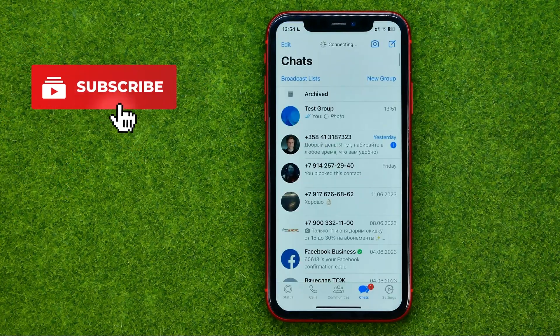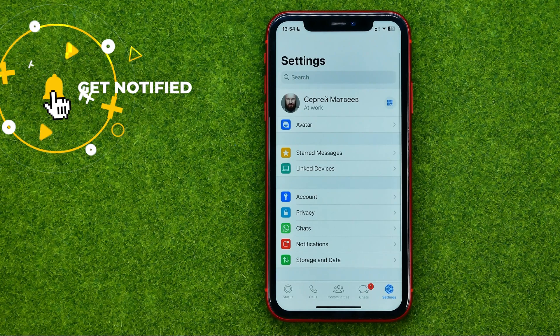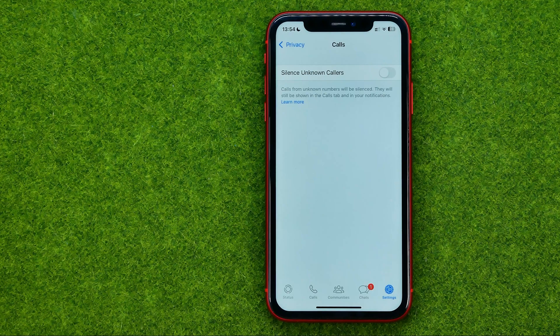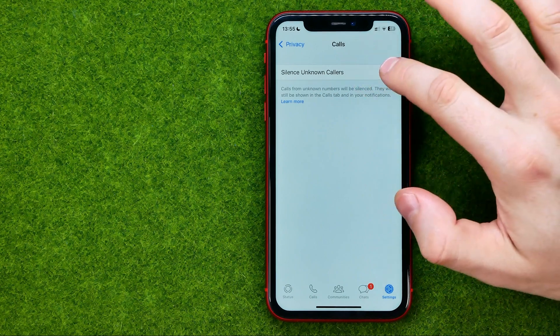First off, open up the WhatsApp app and then go to Settings. After that, tap on Privacy and then Calls. That's where we can enable the option called Silence Unknown Callers to activate it.